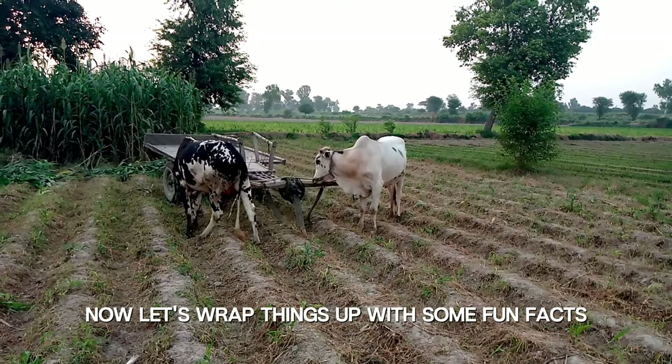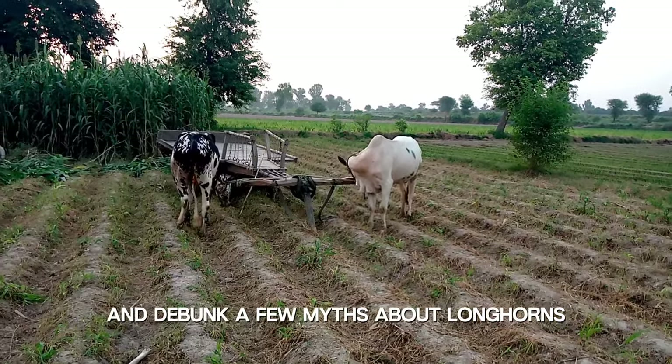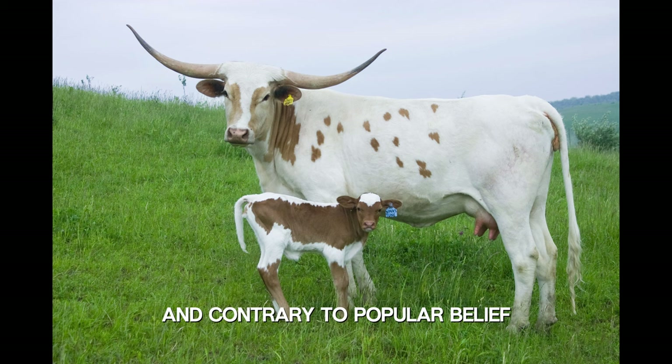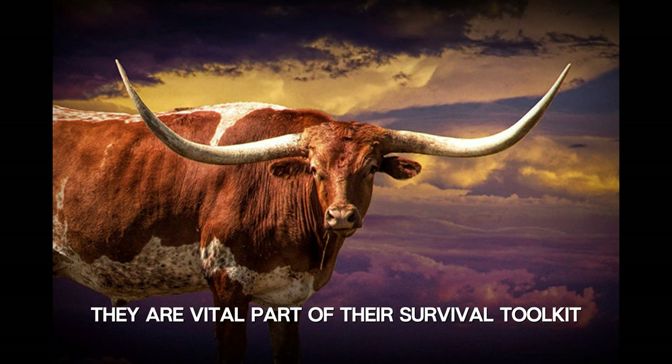Now, let's wrap things up with some fun facts and debunk a few myths about longhorns. Did you know that longhorns come in various colors, including red, white, black, and even spotted? And contrary to popular belief, their horns aren't just for show — they are a vital part of their survival toolkit.